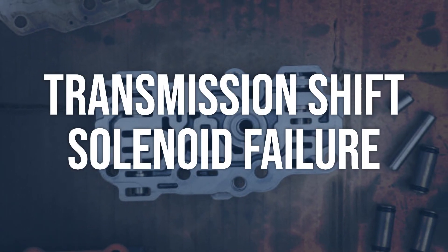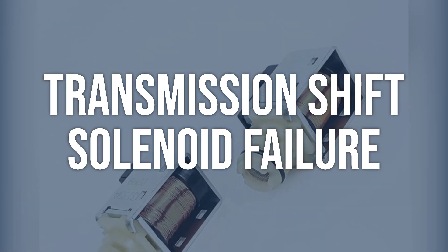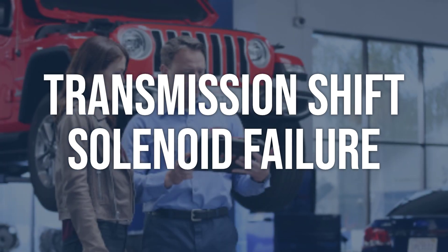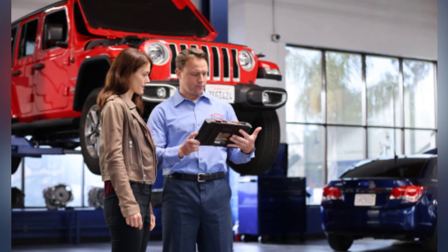Transmission shift solenoid failure: use a multimeter to test the resistance of the shift solenoid. Compare the readings to the manufacturer specifications. If the resistance is out of spec, replace the shift solenoid, and ensure it is properly installed and connected.